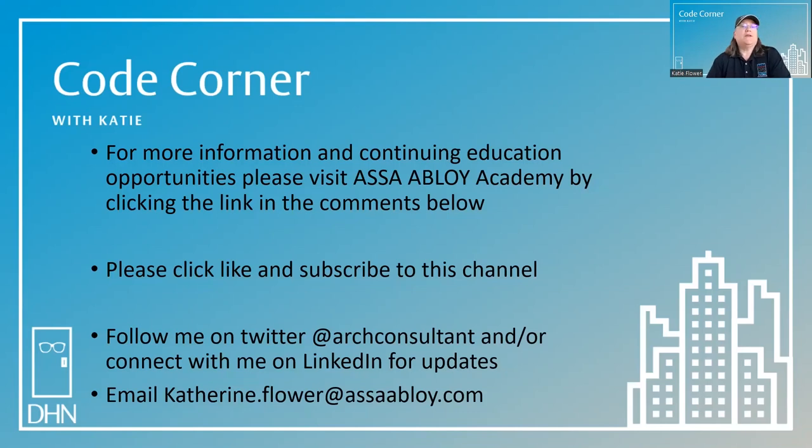For more information and continuing education opportunities, please visit Assa Abloy Academy by clicking the link in the comments below. Please click like and subscribe to this channel. You can follow me on Twitter at Art Consultant or connect with me on LinkedIn for updates. You can email code questions to Katherine.Flower@AssaAbloy.com. I appreciate any feedback, especially if you've got an idea for a future code question for Code Corner. Thanks for joining me in the Code Corner today. My name is Katie Flower, and my goal is to help you achieve safe purity in the built environment. I'll see you next time.